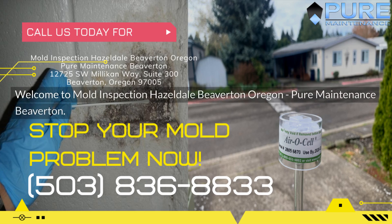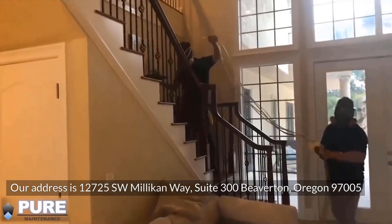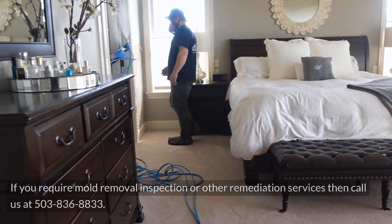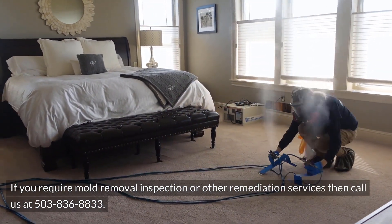Welcome to Mold Inspection Hazeldale, Beaverton, Oregon — Pure Maintenance Beaverton. Our address is 12725 Southwest Millican Way, Suite 300, Beaverton, Oregon 97005. If you require mold removal, inspection, or other remediation services, then call us at 503-836-8833.